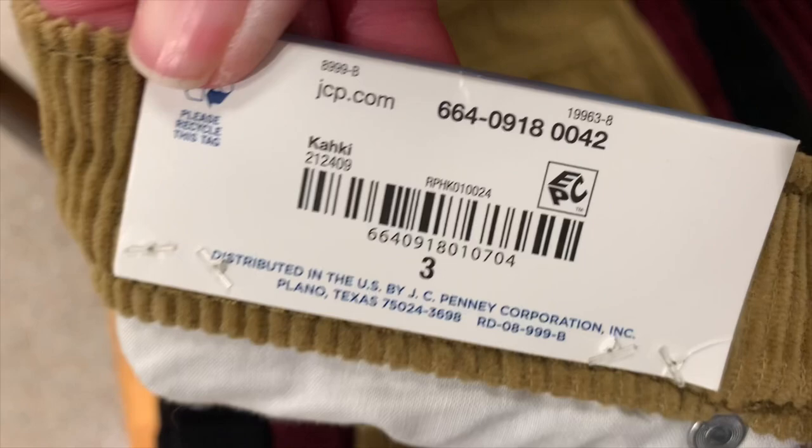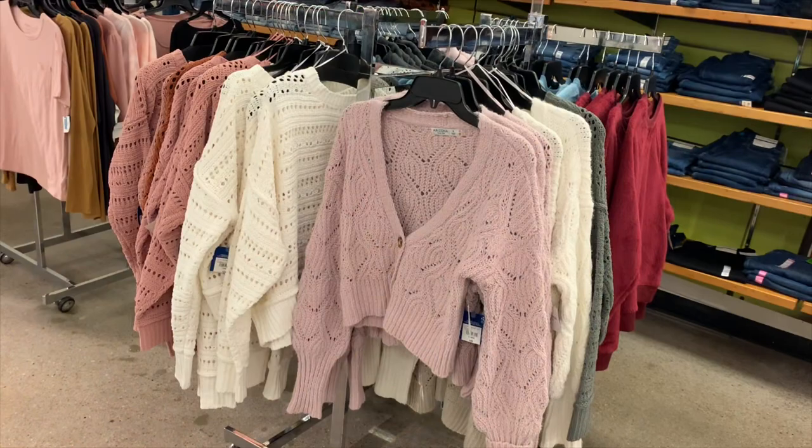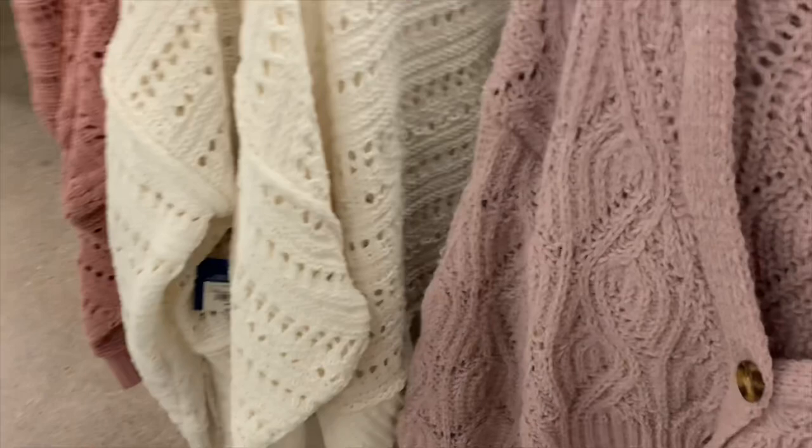They have these cute ribbed sweaters — mustard, gray — and these are so cute! They're cardigans but they're like a crop top. I really like these.